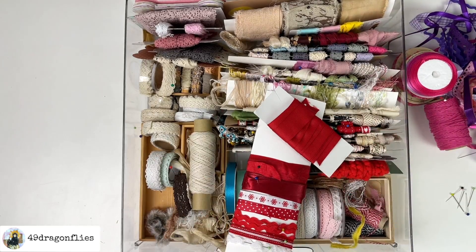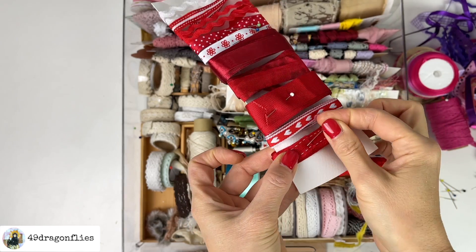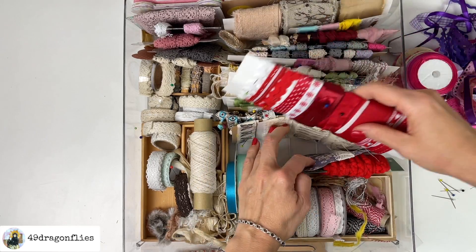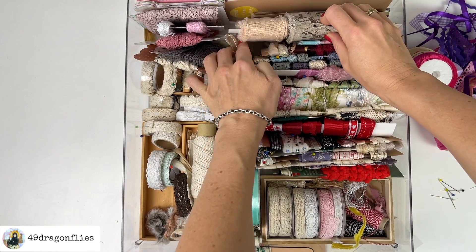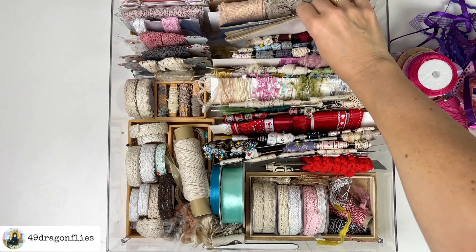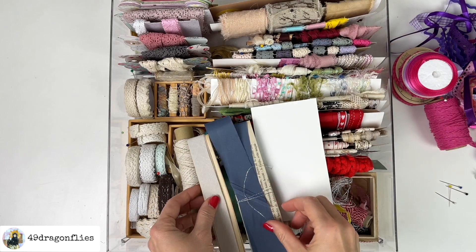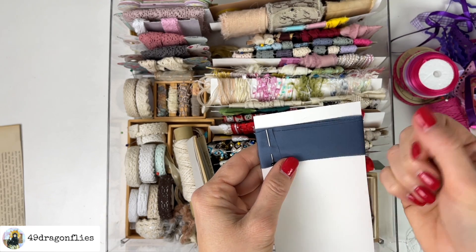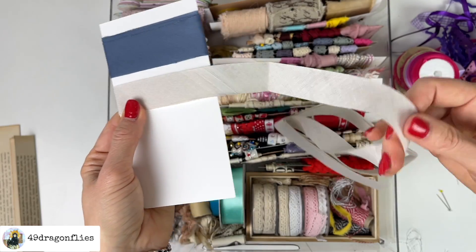I'm also going to switch a few things around because they just make more sense here. It's these little things that make the difference — they make me feel joy when I open this drawer and it's organized and I can find things easily. I was gifted these two ribbons by Susanne and I couldn't even see them because they were stashed hidden between other ribbons, so I'm going to rewind them onto cards. Please use pins rather than tape — tape won't stick after the first time.